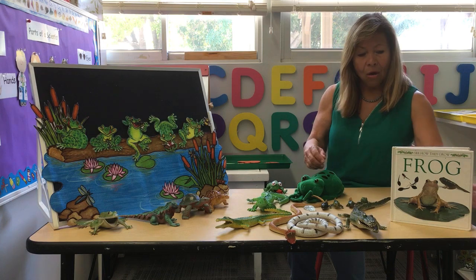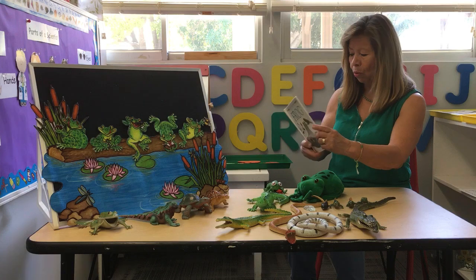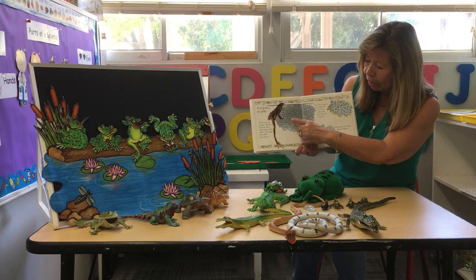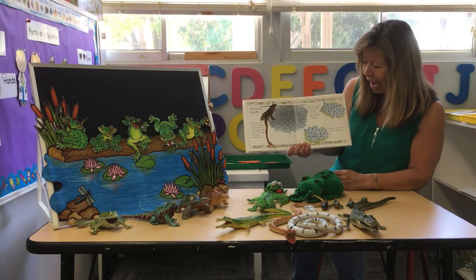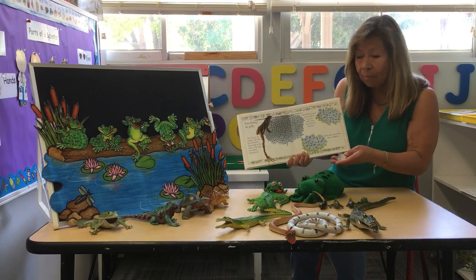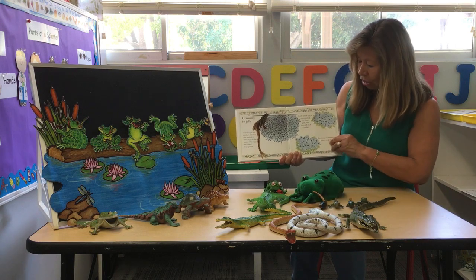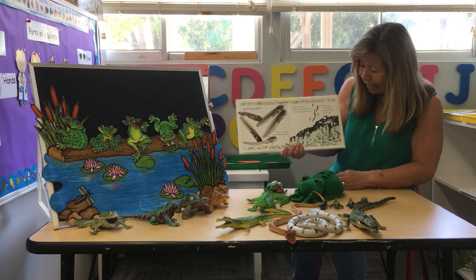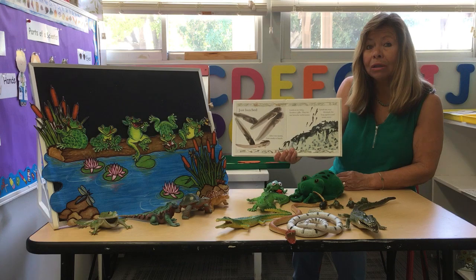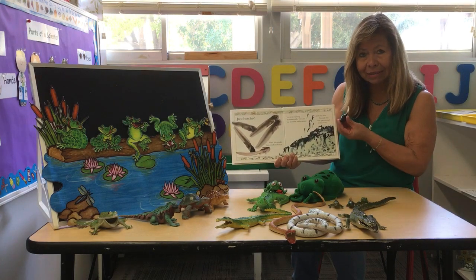This is a book about frogs. When frogs are born, they are born from teeny tiny eggs. The little black dots that you see here are tadpoles — those are the frogs. When they hatch, they look like this: teeny tiny little black things called tadpoles. They have a big head and a long tail just like this.